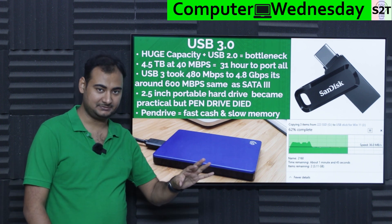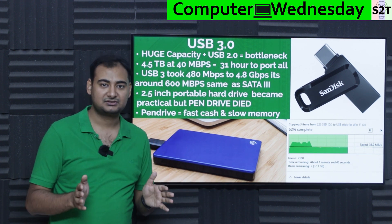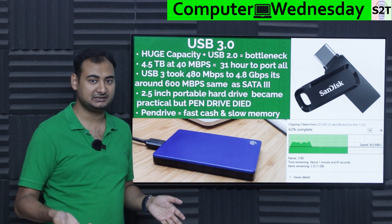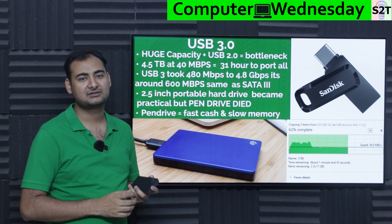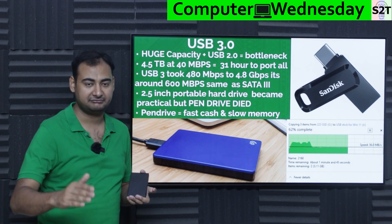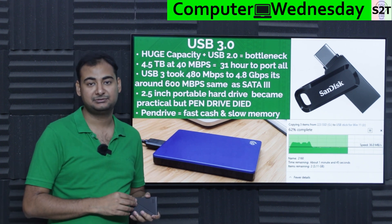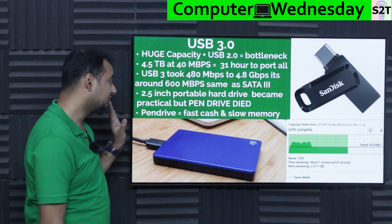SATA 3 was the bottleneck inside computers. SATA went through iterations: 150 Mbps, then 300 Mbps, then 600 Mbps. Back then NVMe didn't exist, so even SSDs connected via SATA 3, making 600 Mbps the theoretical maximum. Once your external port could match that rate, you reached equilibrium — no bottleneck. If your hard drive dumps at 80 Mbps, you get 80; at 200 Mbps, you get 200. The link was no longer the choking point.